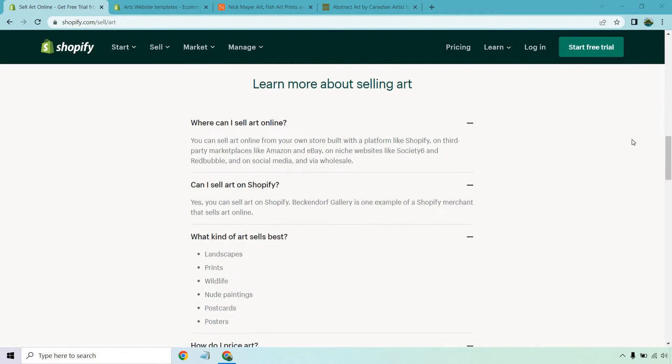Here are some of the big questions when it comes to selling art. Where can I sell art online? You can sell from your own store built with a platform like Shopify, on third-party marketplaces like Amazon and eBay, on niche websites like Society6 and Redbubble, and on social media and via wholesale. Can I sell art on Shopify? Yes, absolutely you can.